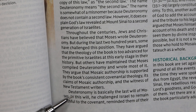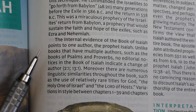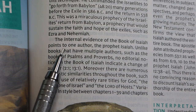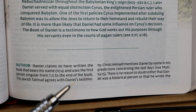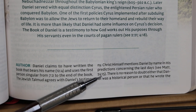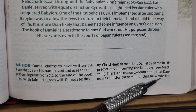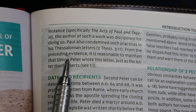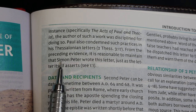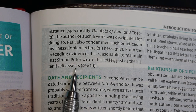The introduction to Isaiah says the internal evidence points to one author, the prophet Isaiah. The introduction to Daniel says there is no reason to doubt either that Daniel was a historical person or that he wrote the book that bears his name. The introduction to 2 Peter concludes by saying it is reasonable to maintain that Simon Peter wrote this letter, just as the letter itself asserts.